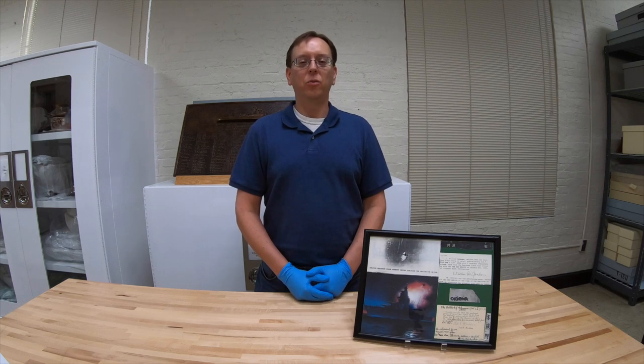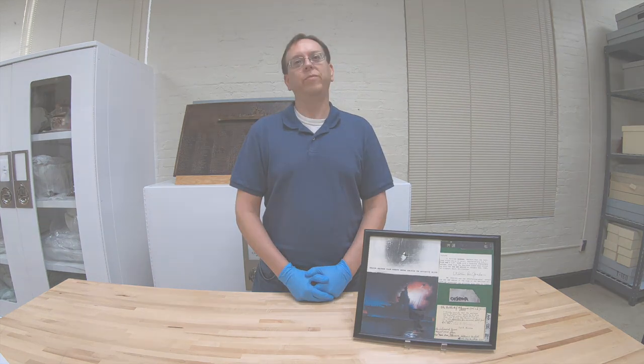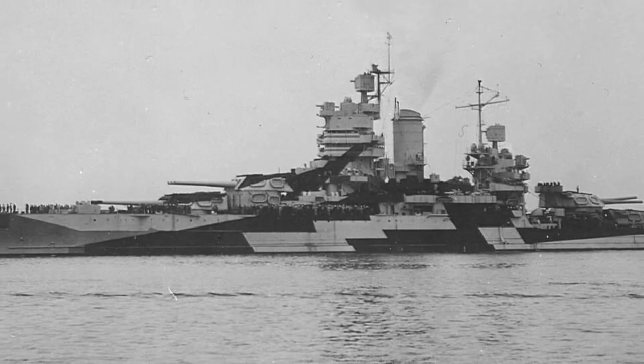Hi, I'm Dave Manning, the curator of Small Arms and Ordnance in the curator branch of the Naval History and Heritage Command. Today we're going to be talking about a very interesting artifact from the battleship USS New Mexico BB-40 that reflects its service during World War II. The object represents two of the significant moments in the history of USS New Mexico during its World War II service.